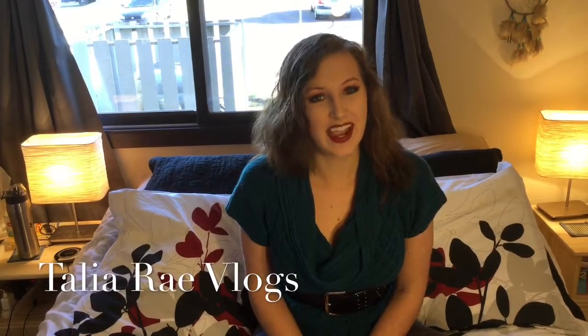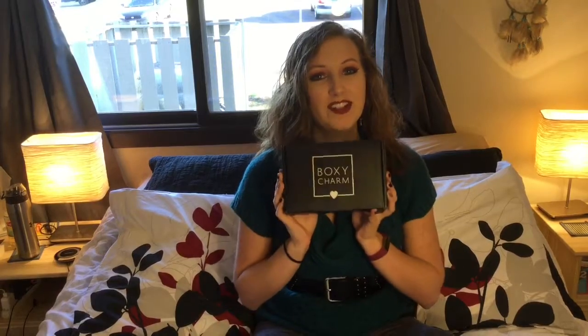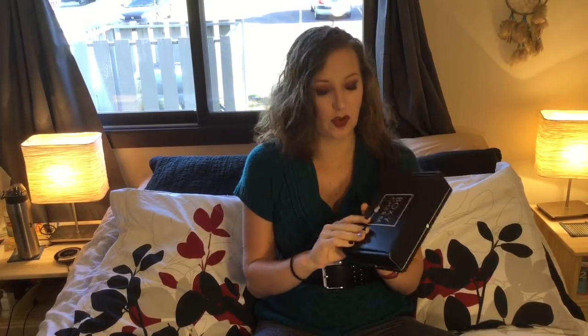Hey guys, welcome back. It's Tal from Talia Ray Vlogs and I am back for another month's Boxy Charm unboxing. This is the October box. I know I'm putting this up super late, but I've been so busy lately and just haven't been able to post the video. But I hope you guys will really enjoy this Boxy Charm unboxing this month. I have been super digging the fall and Halloween vibes, so I can't wait to dig in and see what they have for us.